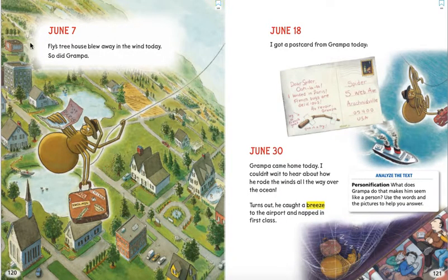June 7. Fly's tree house blew away in the wind today. So did Grandpa. Grandpa has a map of Paris in his hand. June 18. I got a postcard from Grandpa today. Dear Spider, woo la la — I landed in Paris. French bugs are delicious. Au revoir, Grandpa. Leg of French gnat, give it a try. June 30. Grandpa came home today. I couldn't wait to hear about how he rode the winds all the way over the ocean. Turns out he caught a breeze to the airport and napped in first class.